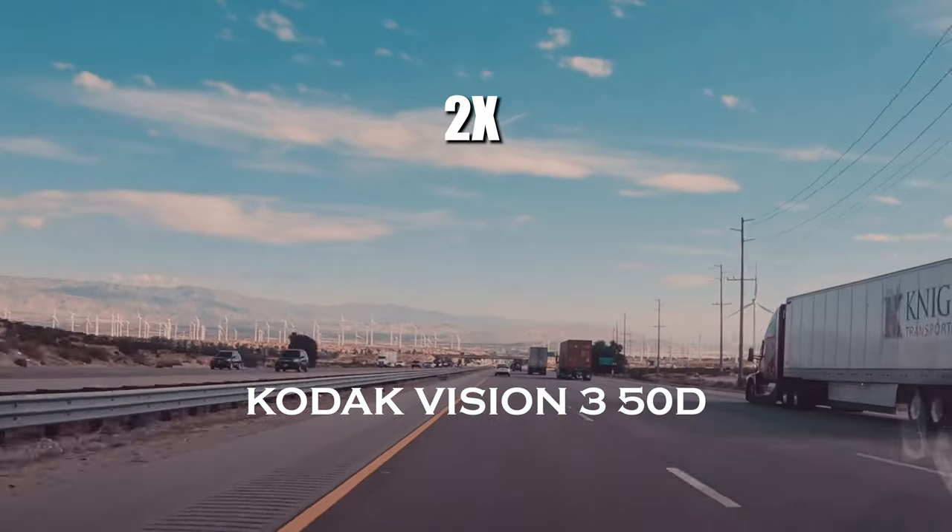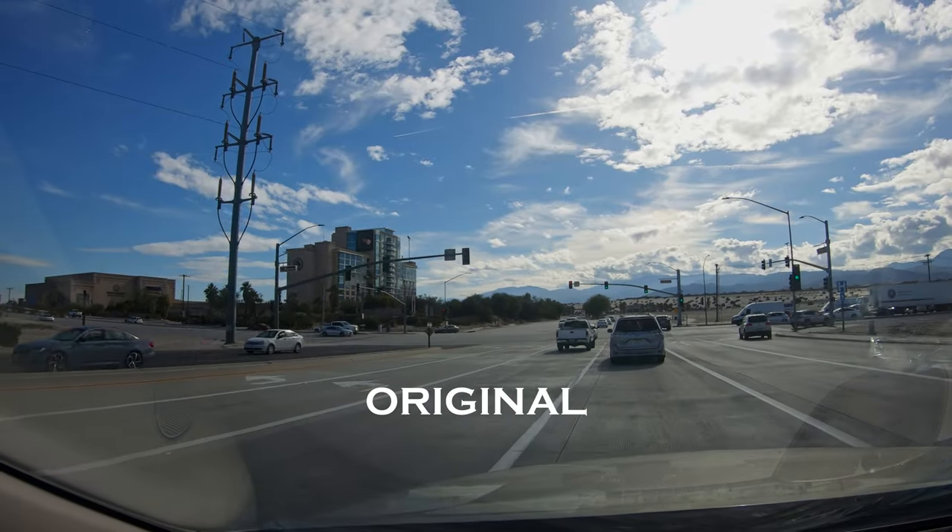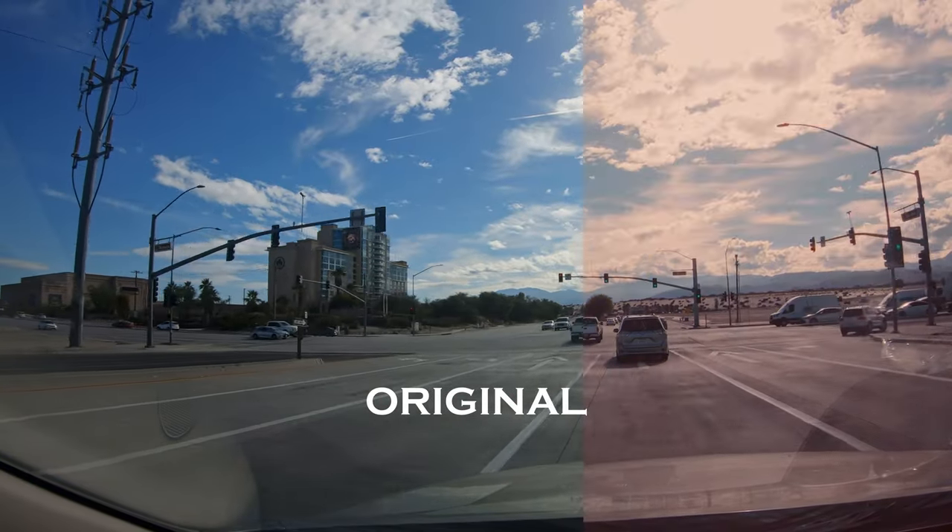Honestly, I actually kind of prefer the crop-ins, and the worst shot of the whole trip looks that much better.